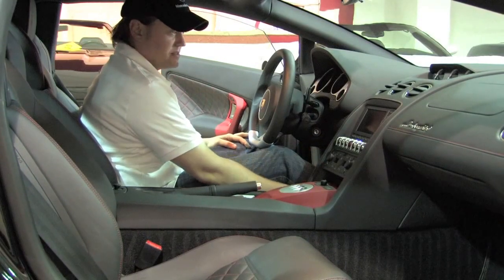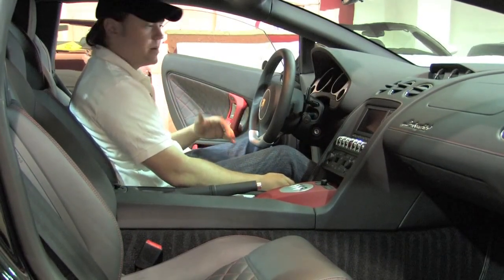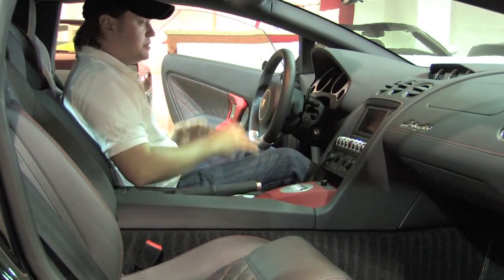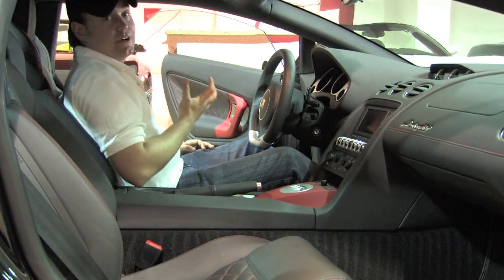Inside, this car really is an everyday exotic supercar by every means — so powerful, so comfortable. If you had a passenger with you, they might not even know this is such an incredibly powerful and capable machine. This is an extremely well-equipped Gallardo.